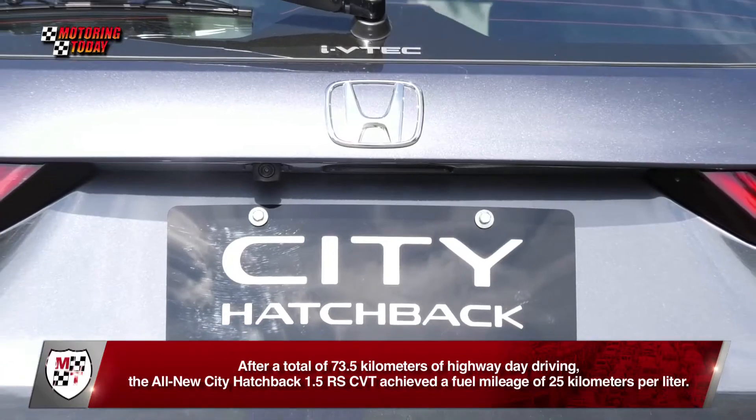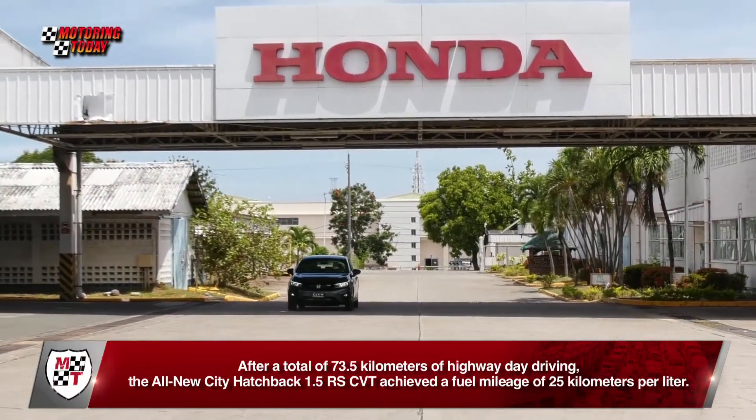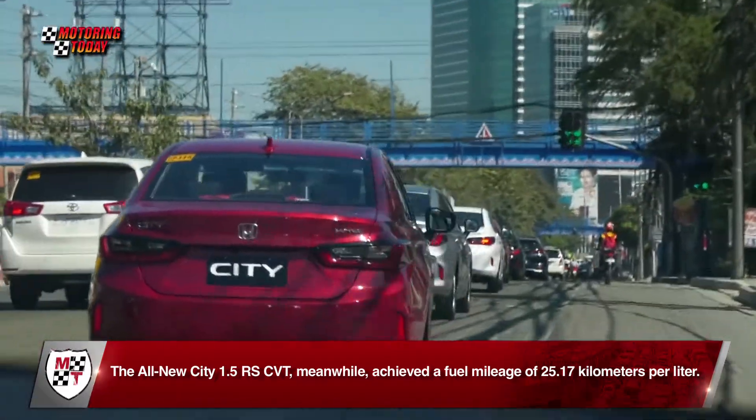After a total of 73.5 kilometers of highway daytime driving, the all-new City Hatchback 1.5 RS CVT achieved a fuel mileage of 25 kilometers per liter, while the all-new City 1.5 RS CVT achieved 25.17 kilometers per liter.